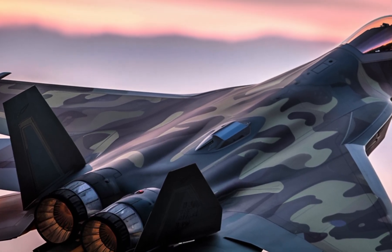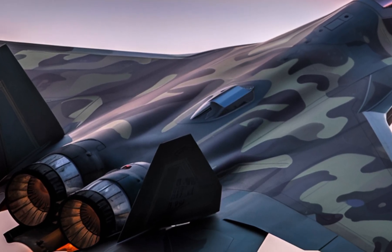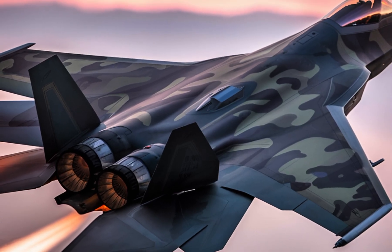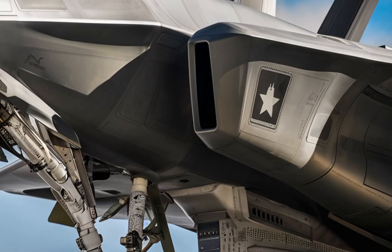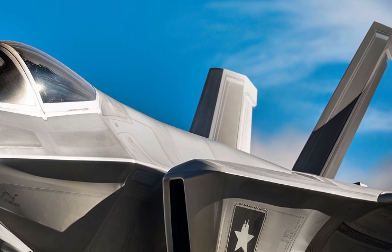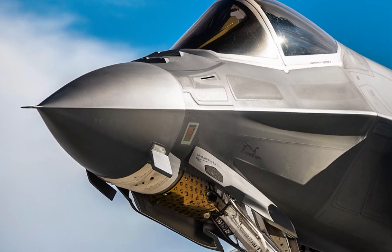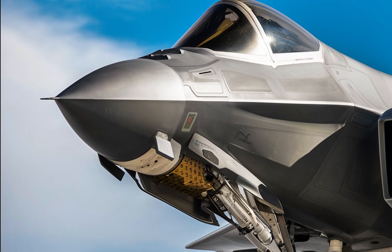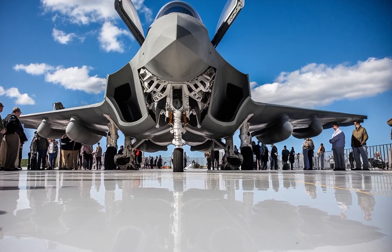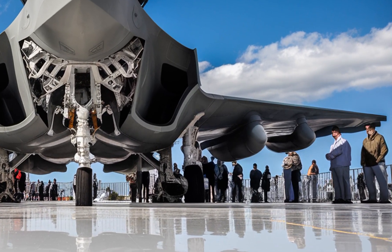While fighter jet interiors are typically functional rather than luxurious, the 2025 Raptor has seen upgrades designed to improve pilot comfort and control during long missions. The cockpit features a more advanced glass display system with customizable digital interfaces offering improved visibility and control. Helmet-mounted display systems have also been upgraded, allowing pilots to access vital data without looking down at instruments. Ergonomics have been refined for greater comfort and reduced fatigue during high-G maneuvers. Additionally, the incorporation of voice command features and streamlined communication systems further reduces pilot workload, ensuring they can focus on mission-critical tasks.